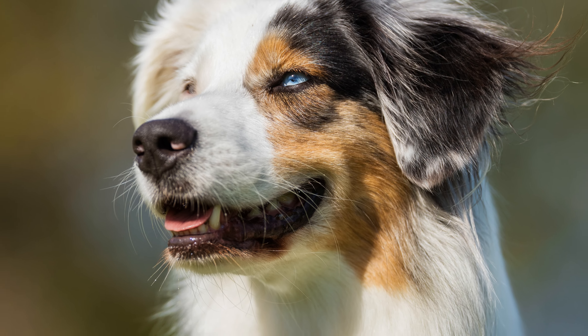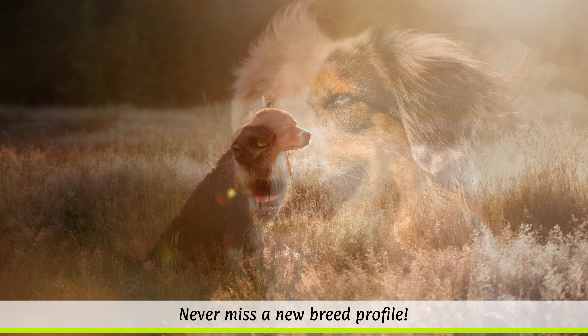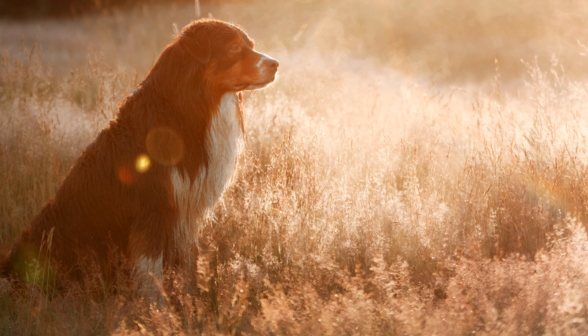Occasionally, a hypersensitivity to drugs caused by the MDR-1 defect can occur. Furthermore, overbreeding has increased the likelihood of diseases such as epilepsy, cataracts, hip dysplasia and elbow dysplasia. Otherwise, the Aussie is a rather undemanding dog, and its coat only requires a regular brushing.